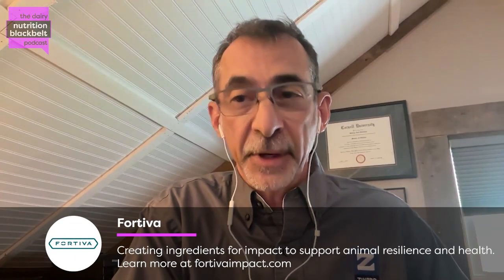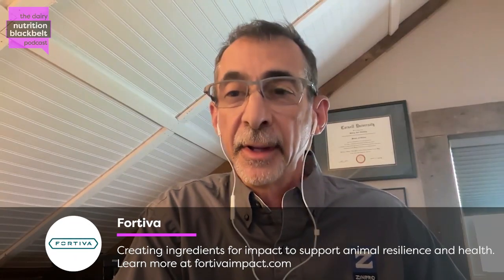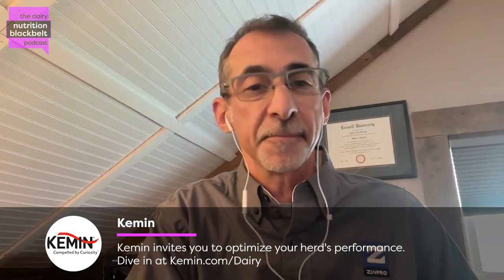Thanks for having me. I did my undergraduate at the University of Massachusetts back in the 1980s, then worked for 10 years in the ag industry learning how to feed cows. I eventually went back to school and did my master's with Dr. Van Amberg at Cornell, finishing around 2000. I've been doing technical support in dairy nutrition ever since, and I've been with Zinpro now for a couple of years.